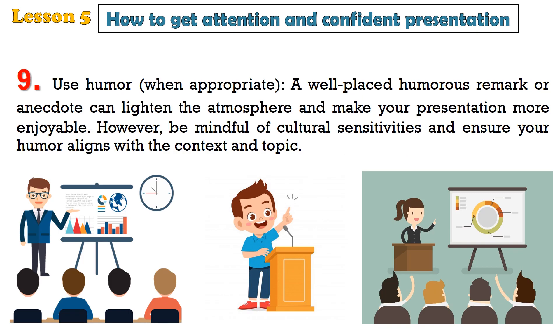9. Use humor. When appropriate, a well-placed humorous remark or anecdote can lighten the atmosphere and make your presentation more enjoyable. However, be mindful of cultural sensitivities and ensure your humor aligns with the context and topic.